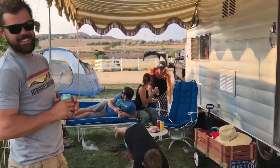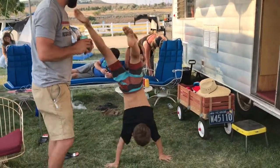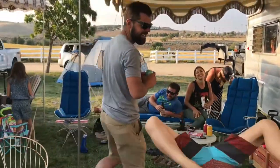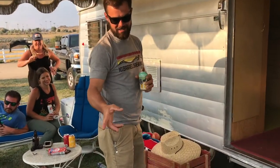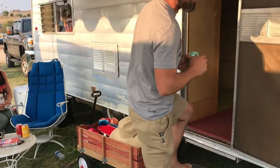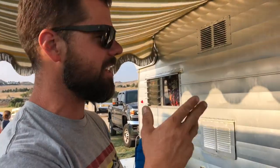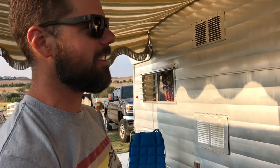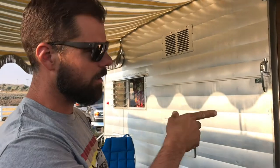It's got to be 60-something, right? It's 63. It's a 23-footer, a little bit of a parking lot originally, double axle. It's the longest Shasta that we've seen, even online or anything. It's all original fixtures, original appliances. The only thing we've done is the floor and the upholstery on the seats.